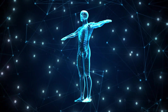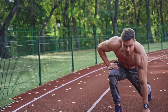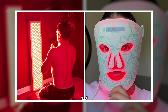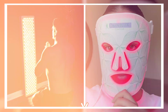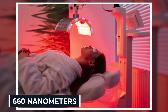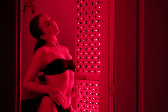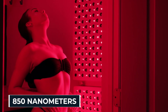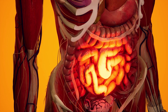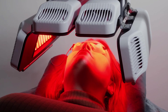That boost translates into more efficient repair, reduced inflammation, and better performance at the cellular level. Red light therapy isn't just one thing — there are two main categories: red light at 660 nanometers, which primarily affects surface tissues like skin, and near-infrared at 850 nanometers, which penetrates deeper to muscles, joints, and even organs. The best devices combine both wavelengths for maximum benefit.